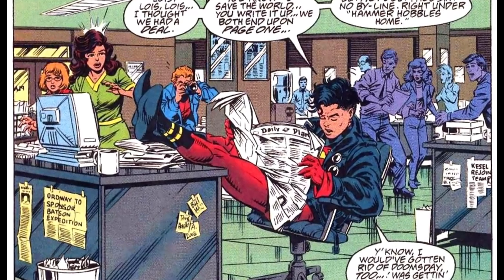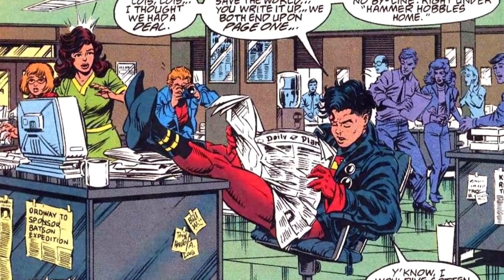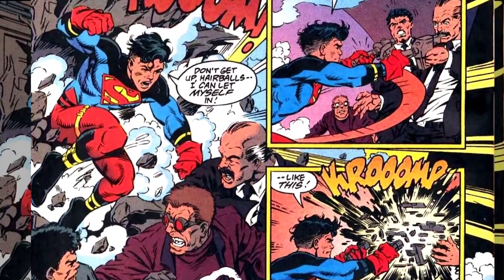Hazlewood's inks bring sharp-lined precision and subtle cross-hatching to Grummet's pencils, showing a mastery of composition and detailed figures. And Whitmore's vibrant colors bring everything to life, always working to pop Superboy from the backgrounds.